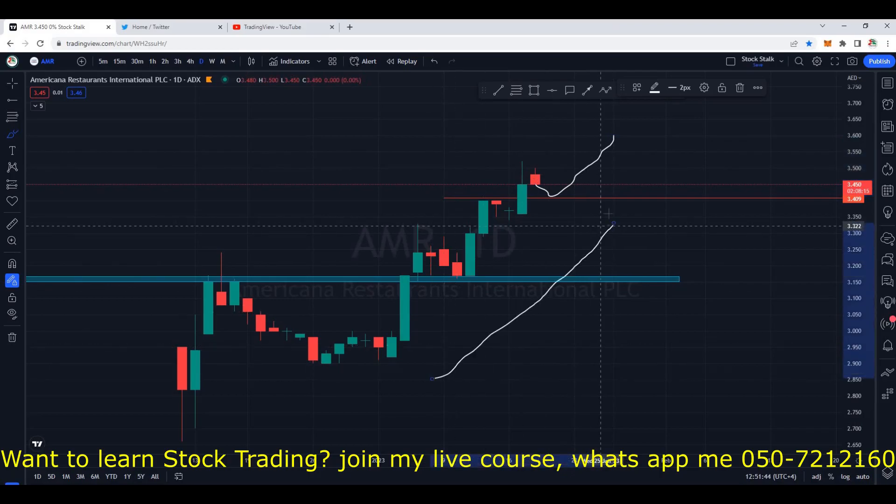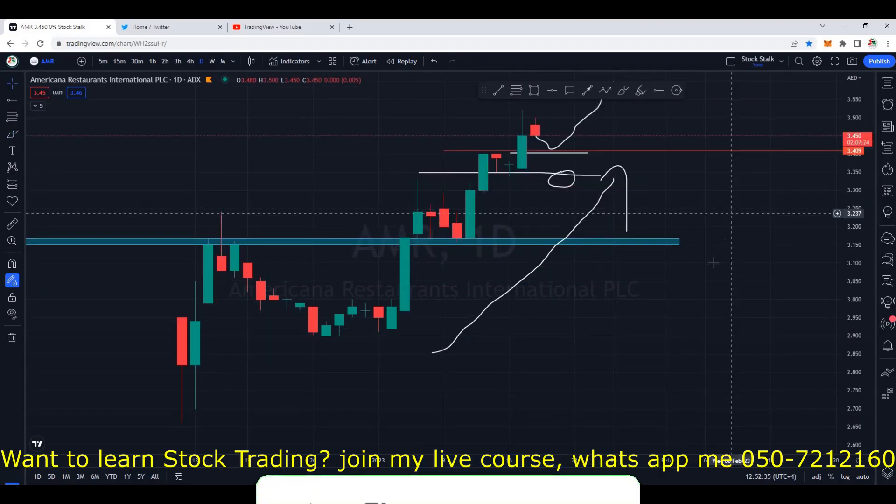Overall, Americana is also now in an uptrend. As I mentioned, first support is 3.40. Just in case if this area is not holding, it can even come down till about 3.35. That is the second support for Americana. That's it guys for now.